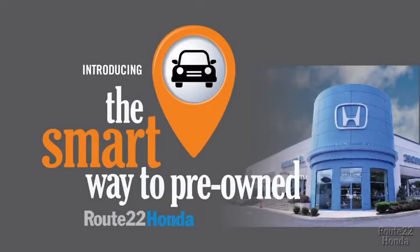So, Zach, tell me — what do you like the most about the smart way to buy a pre-owned vehicle? Well, you know, I had no idea a dealer could sell a car that barely passed the state inspection as adequate. I mean, they only check two things.